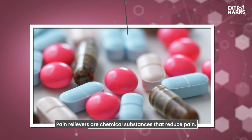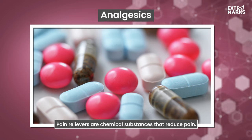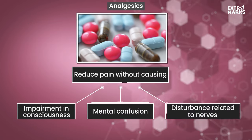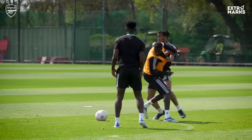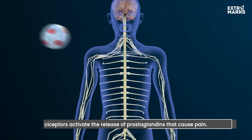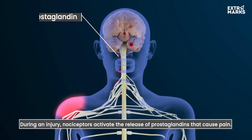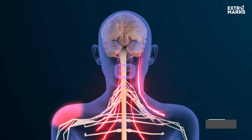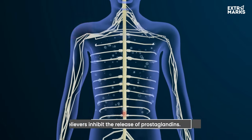Pain relievers are a class of chemical substances that come in the category of analgesics. These help in reducing pain without causing any impairment in consciousness, mental confusion or any other disturbance related to nerves. In the event of a potentially harmful incident that can damage the body, specialised nerve cells called nociceptors are activated that release chemical substances called prostaglandins. These cause inflammations in the body tissues that cause pain. Pain relievers work by inhibiting the synthesis of prostaglandins, thereby helping in relieving pain.